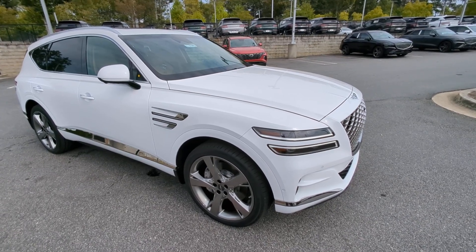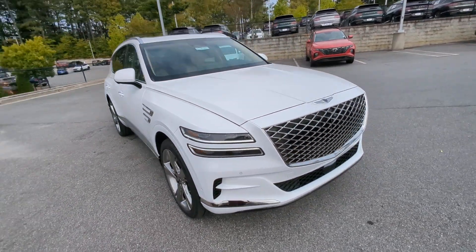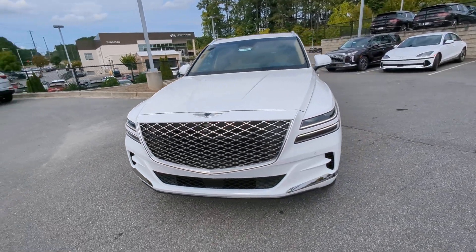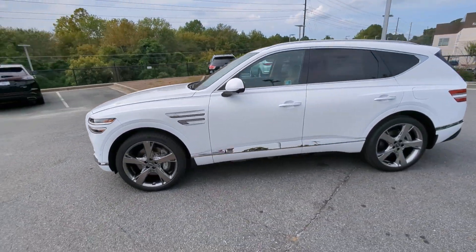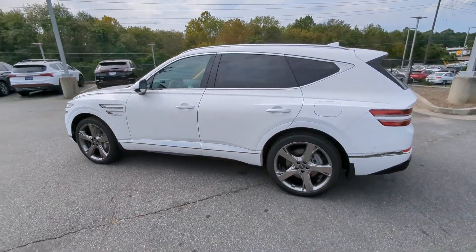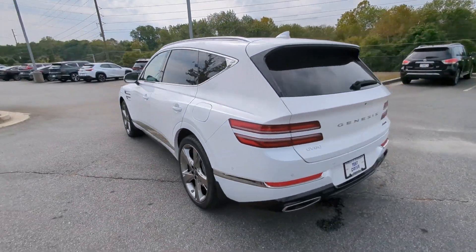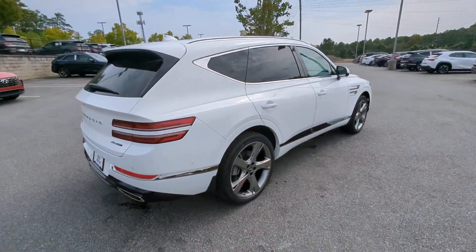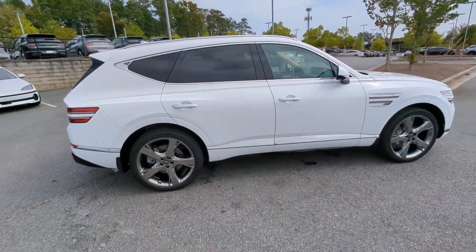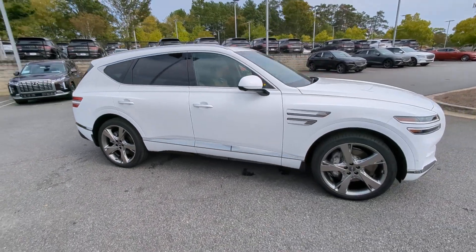Can you see yourself in the 2024 Genesis GV80? This elegant, tech-savvy GV80 delivers a fresh take on midsize luxury. From its standard suite of driver assist and infotainment features, to its calming cabin, no-nonsense acceleration, and uncluttered style, this SUV was designed with your generation in mind.